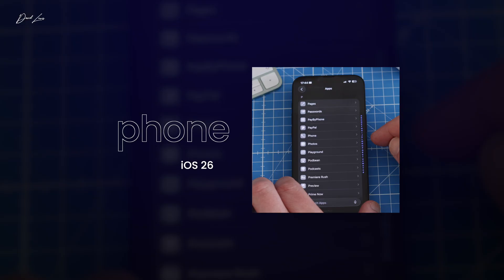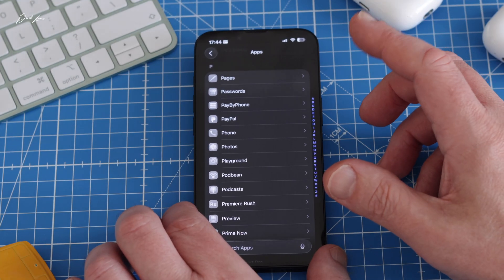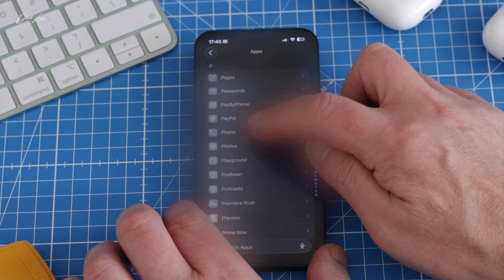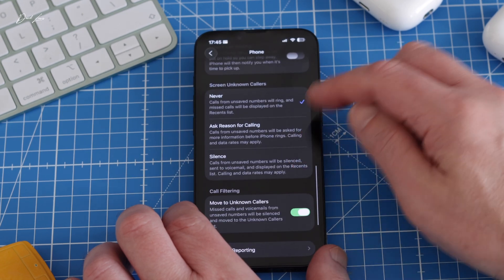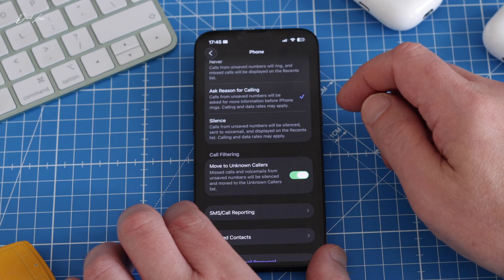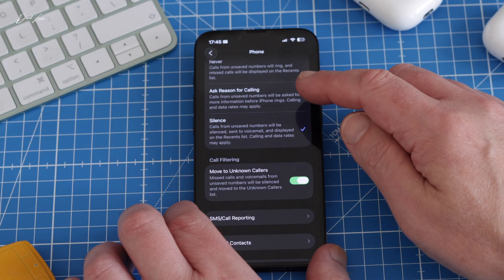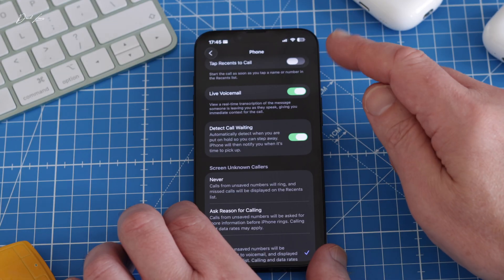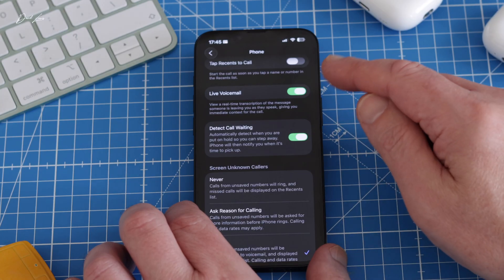There have been some improvements to the Phone app as well. These days, many of us are cautious about answering calls from numbers we don't recognize. iOS 26 has thought about that: go to Settings > Apps > Phone, scroll down to the new Screen Unknown Callers section. There you can choose to have the call answered and put in your missed calls, have it ask the caller why they're calling, or have it silenced altogether. Also in the Phone app, there's a new Detect Call Waiting feature, toggled on by default, which detects when you've been put on hold and notifies you when it's time to pick up.